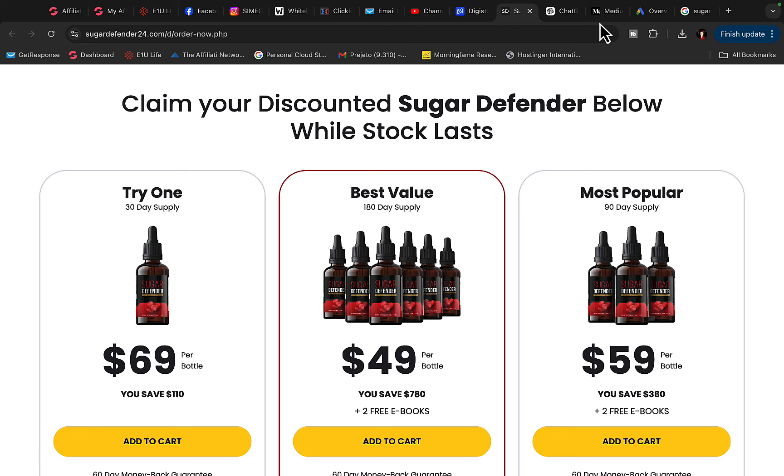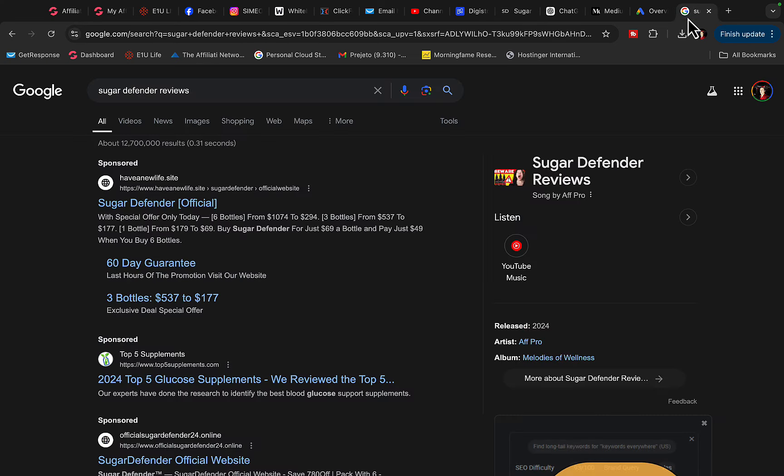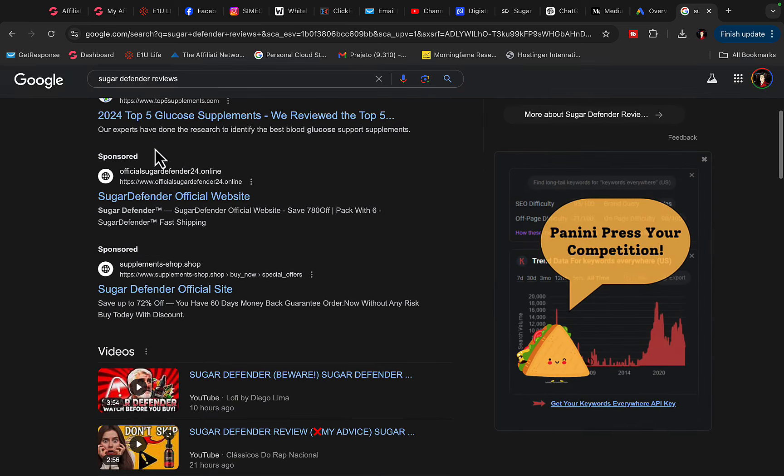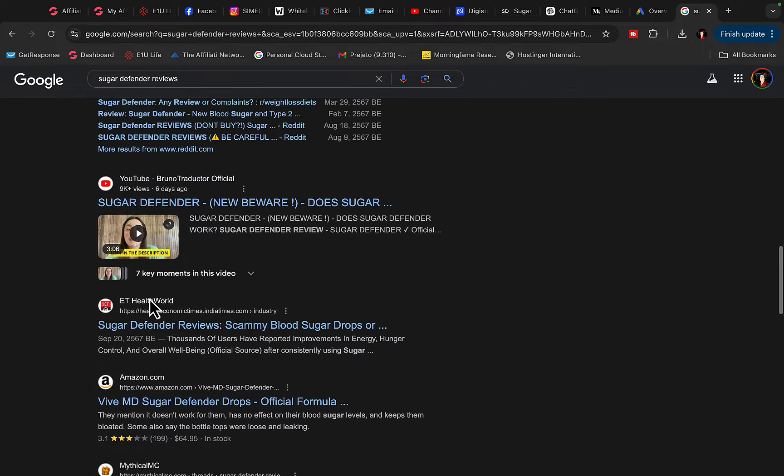Before we promote this product, we're going to do a quick keyword research. We want to make sure there are enough people searching for this product before we create any promotion or campaign. Jump over to Google and search for 'Sugar Defender review' — you'll see different pages, websites, and videos ranking for this keyword.